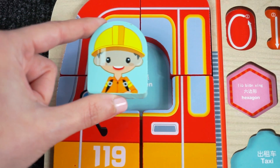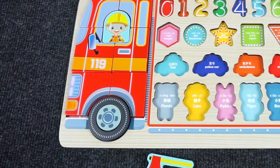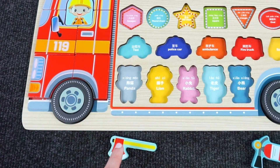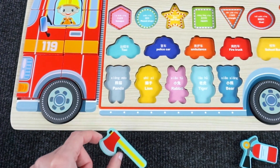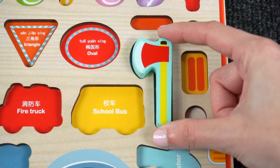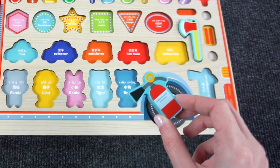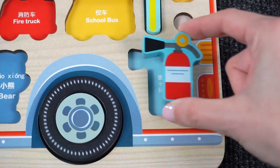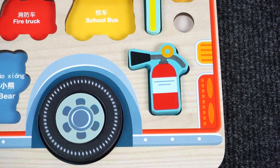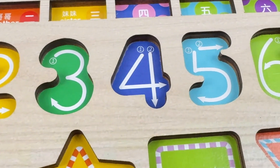Now let's find the hubcap. And don't forget the fire person — we put you here. And what else might the fire truck have? How about the nuts? And the fire extinguisher! Great job. Now can you help me find all the numbers that are missing?